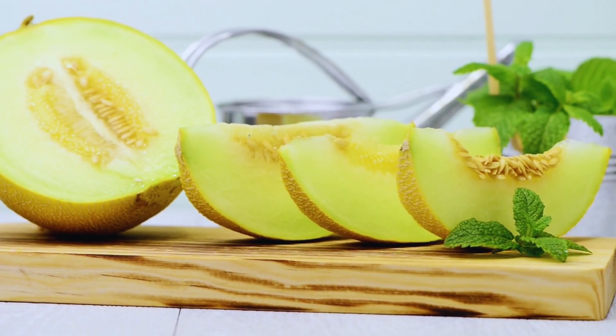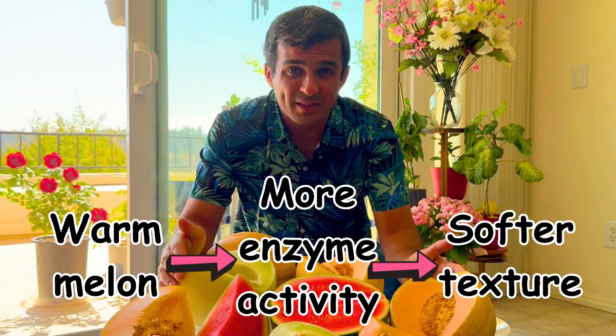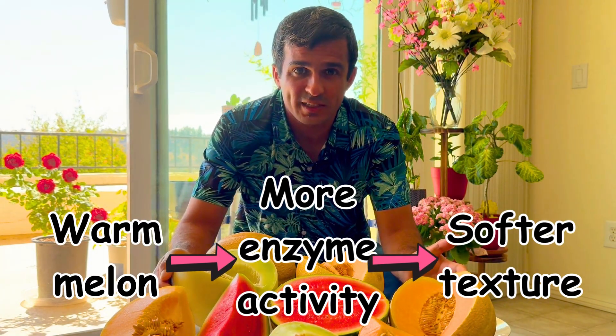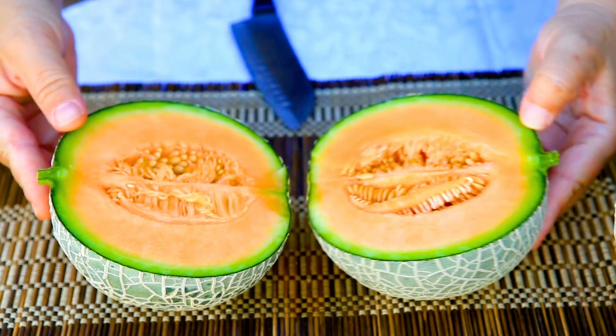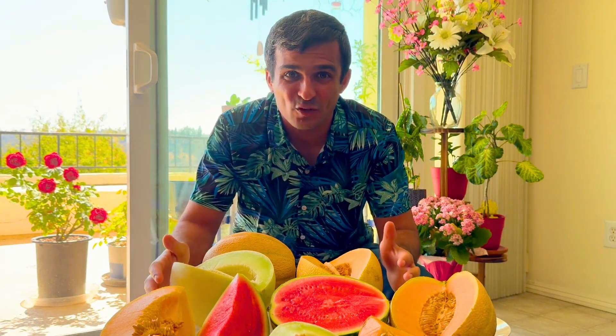Enzymes like pectinases would normally break down the cell walls, so if the melon is warm you might feel a mushier and softer texture, which is not really appealing. The cold also gives a physical cooling sensation that enhances the feeling of refreshment, making the melon a perfect treat for a hot day.